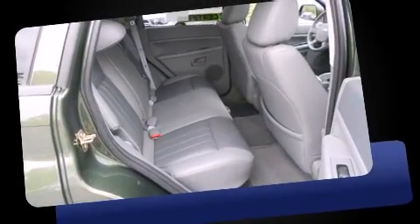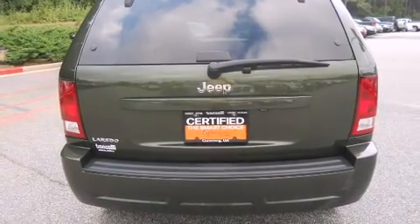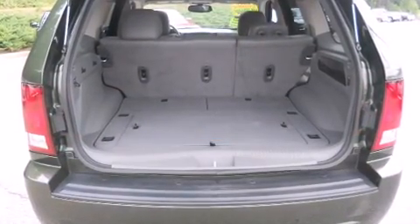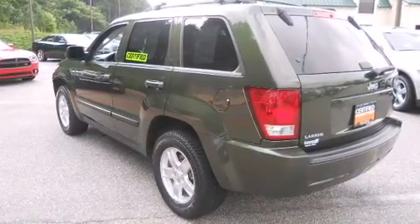Top features include remote keyless entry, front and rear reading lights, a trip computer, an outside temperature display, and cruise control. Premium sound drives six speakers, providing you and your passengers a sensational audio experience.